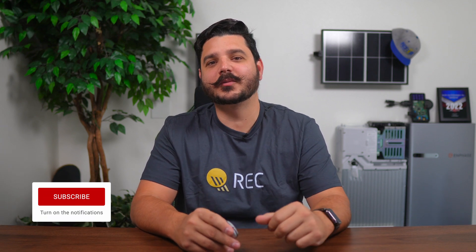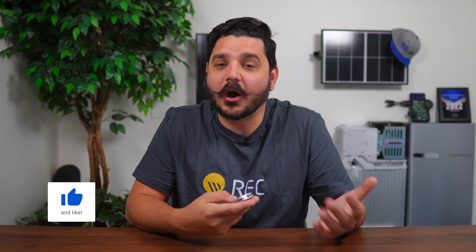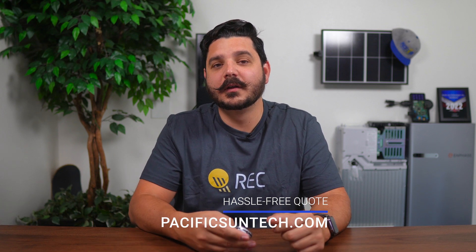That's it for this week's video. Thanks for watching. Be sure to subscribe to the channel and give this video a thumbs up if you found it helpful. We're in the business of installing and selling solar, so visit us online to receive your hassle-free quote today. Thanks again — I'll see you in the next one.